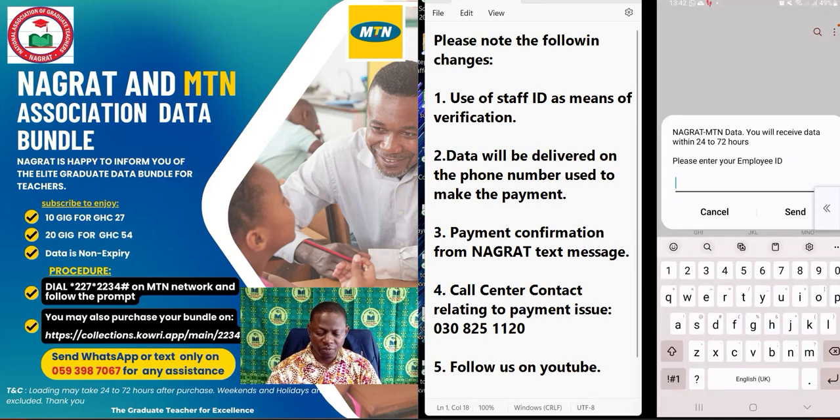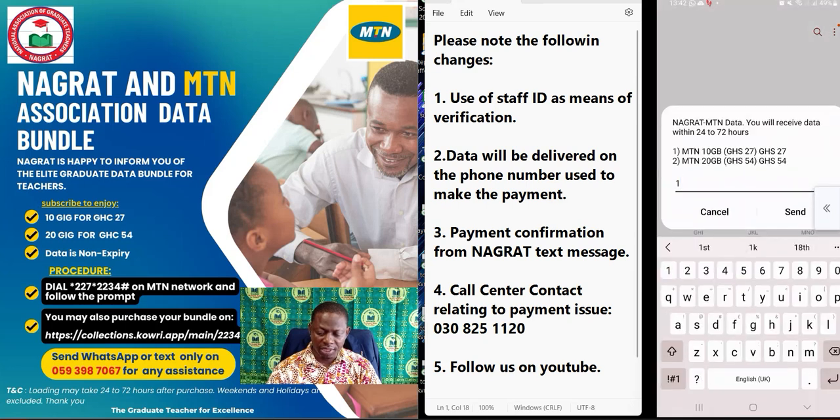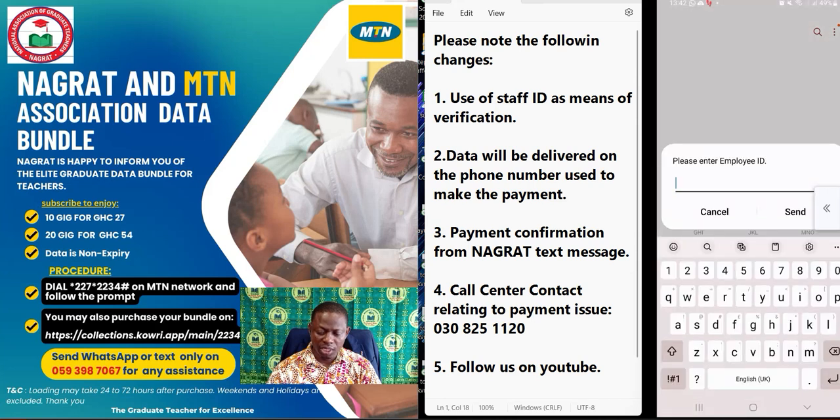It is asking you to provide a staff ID, which I am entering here. Then it asks you to select the bundle you want to buy — I am choosing option 01. Then it asks for the staff ID again. This is a bug that we are working on.